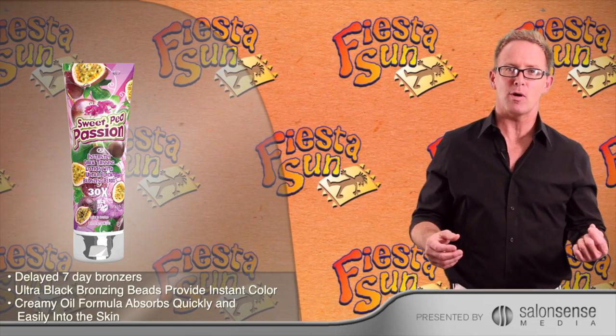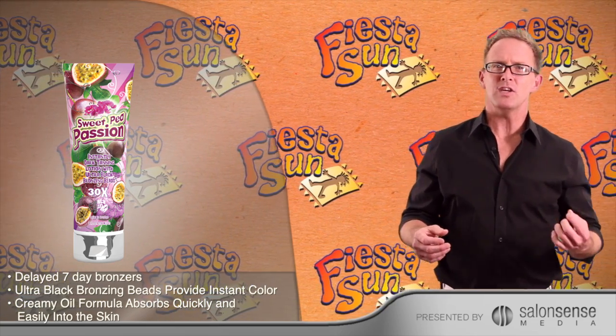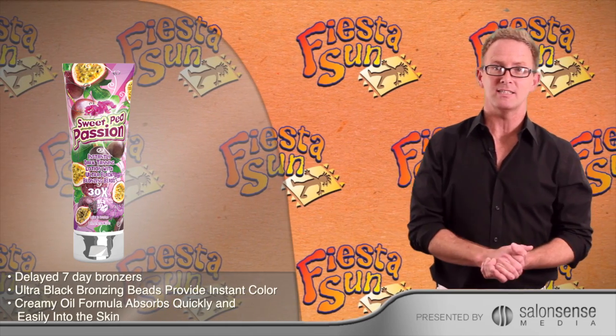Then Stage 4 kicks in: delayed clear bronzers that are going to continue to feed and nourish your color long after your tanning session.